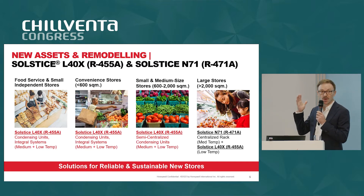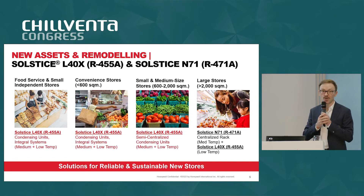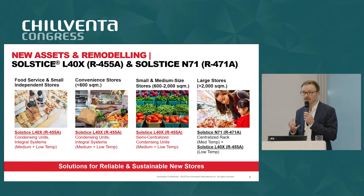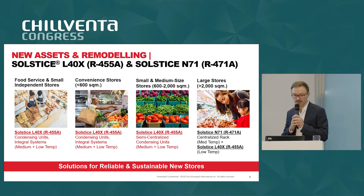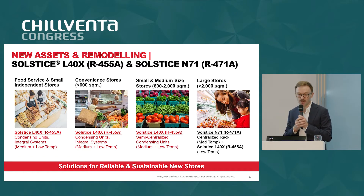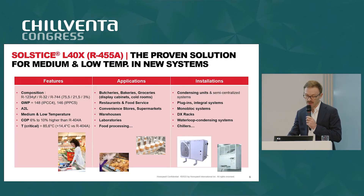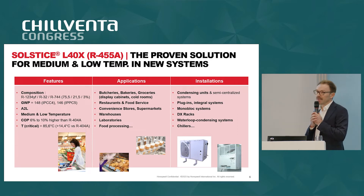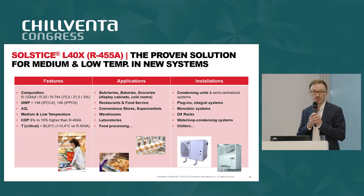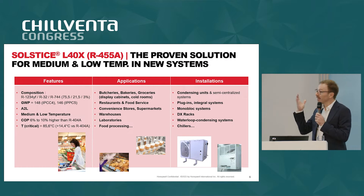For a small store — a convenience store, a corner store, or a medium-sized store up to 1,500–2,000 square meters — we believe that 455A is the right refrigerant solution, embedded in the right system and architecture. You can see some examples of architecture and system types that we recommend. This year at the show, there is hardly a booth where you don't see a solution for A2L refrigerants — and in this case, we are talking about 455A.